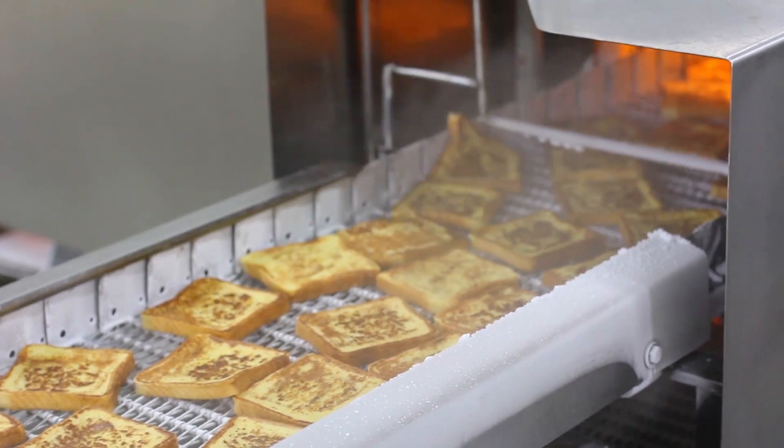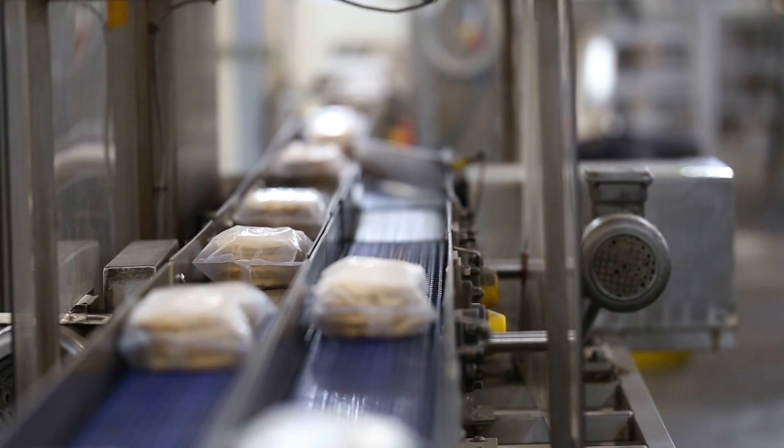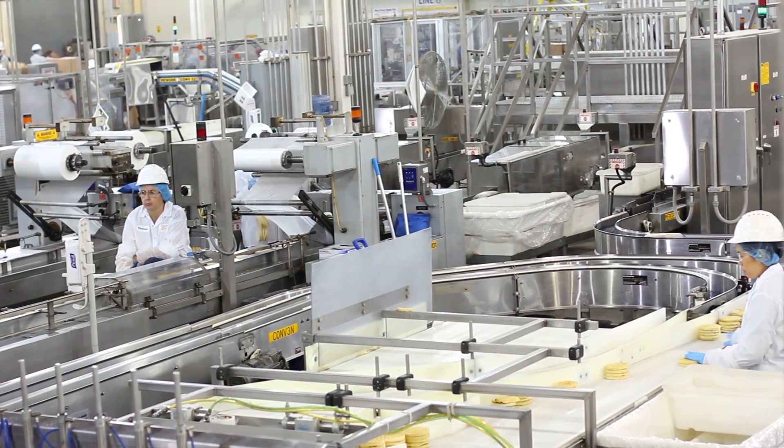All of our lines here handle frozen product. We had an event where we had a compressor go down, and that event kept one or two lines down for five or six days. The loss was tremendous as far as productivity and customer service.